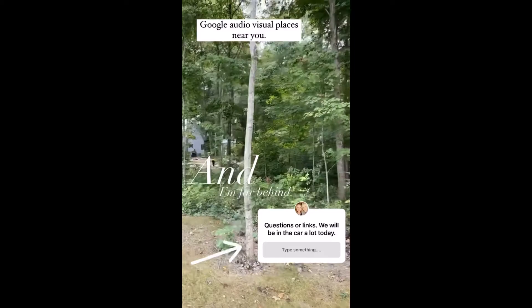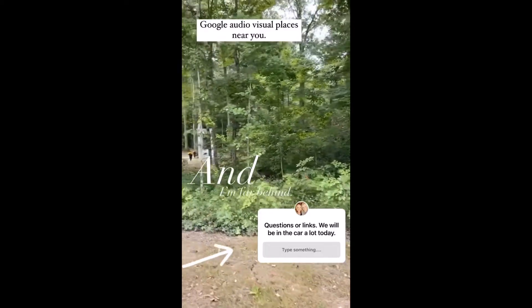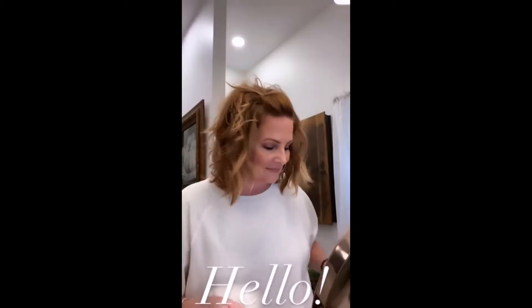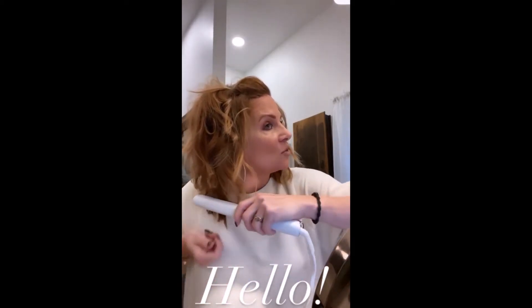Sometimes four bars, most of the time three. If I were you, I would look up audio visual companies in your area. We're going to be in the car today heading to a tree place. We bought a bunch of trees from them when we were at our last house on Winchester.